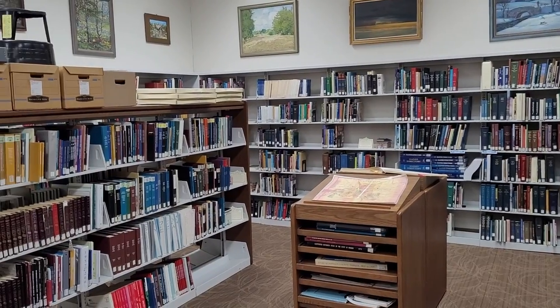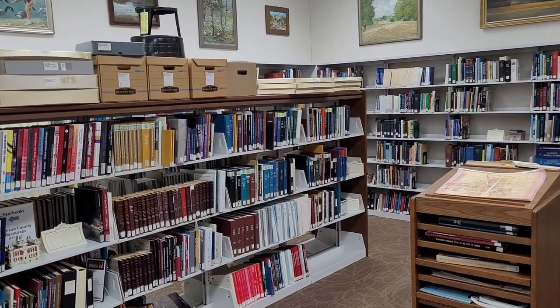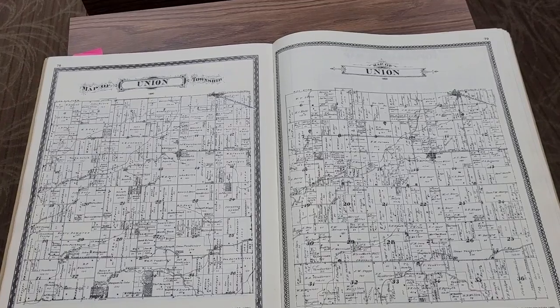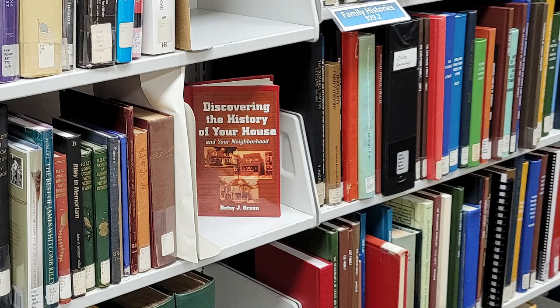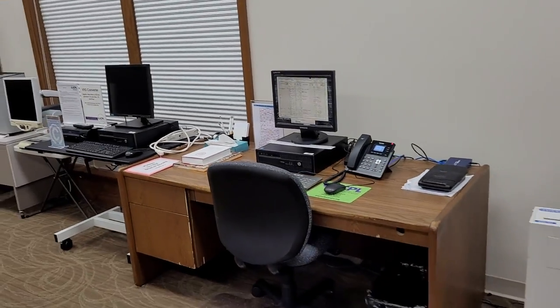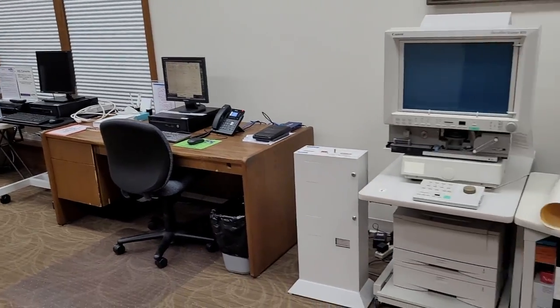Our Franklin branch houses historical materials from all over Johnson County in our historical room, including atlases, yearbooks, and newspaper microfilm. If you have questions about your house history, want to find an obituary, or if you're interested in how a family member lived in Johnson County, this is the place to go.